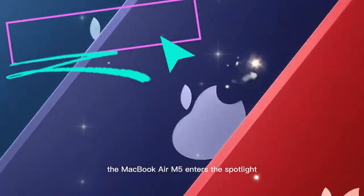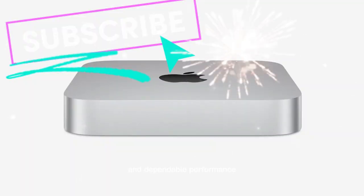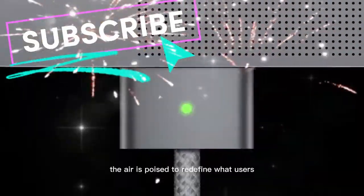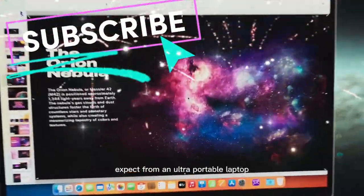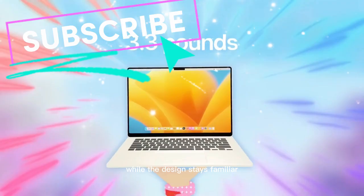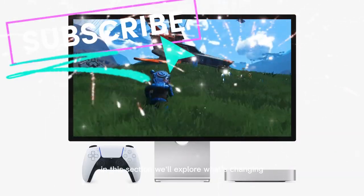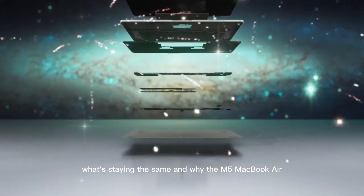The MacBook Air M5 enters the spotlight. Apple's MacBook Air has always been synonymous with sleek design and dependable performance, but in 2026 with the arrival of the M5 chip, the Air is poised to redefine what users expect from an ultra-portable laptop. While the design stays familiar, the internals are getting a solid refresh that makes this update worth watching. We'll explore what's changing, what's staying the same, and why the M5 MacBook Air is more than just a minor bump.